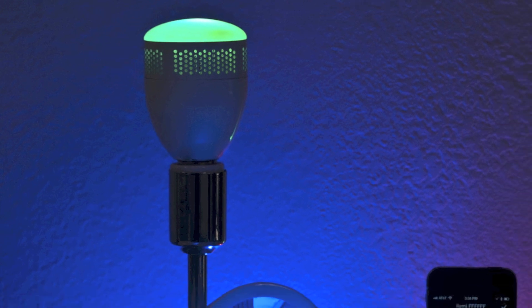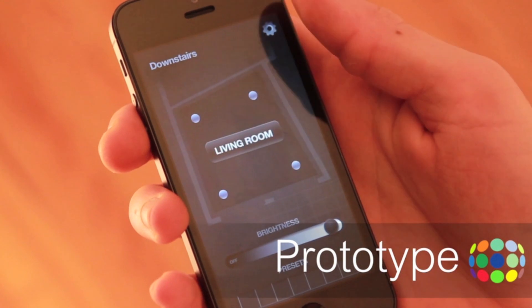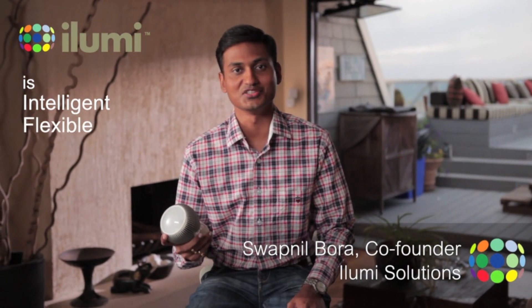the world's most intelligent light bulb. And here it is. iLumi is a multi-color LED light bulb you control wirelessly through an easy Android or iPhone application. iLumi is flexible — the right light for the right situation.